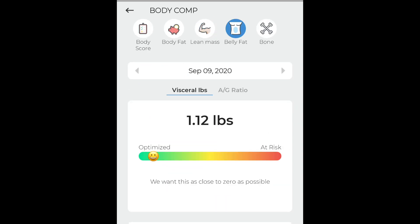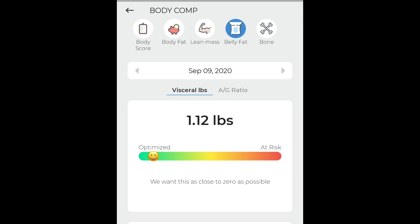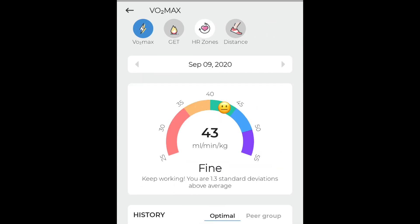Looking at visceral fat in pounds, I'm at 1.12 pounds. The bar graph helps me understand — I'm leaning towards the smiley face side, towards the optimized green color, so my visceral pounds are not really bad. If you lean towards the red at-risk zone, then you really have to worry. For my bone density, James told me it's considered very good, meaning I can still push my bones further when I run without too much worry — it's at 1.5, leaning towards the green.